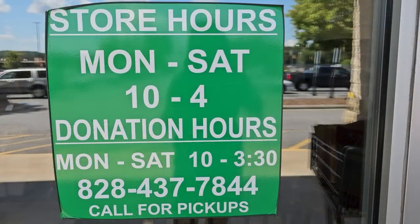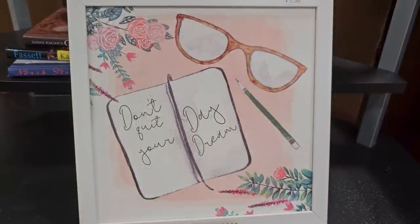I'll link this ReStore's address below — their hours of operation are Monday through Saturday, 10 to 4. I wanted to end with this sweet picture I found: it says 'Don't Quit Your Daydream.' That's what I want to encourage y'all to do — do not quit your daydream, go for it! Thank y'all so much for coming with me, and until next time, come go with me today. Bye!